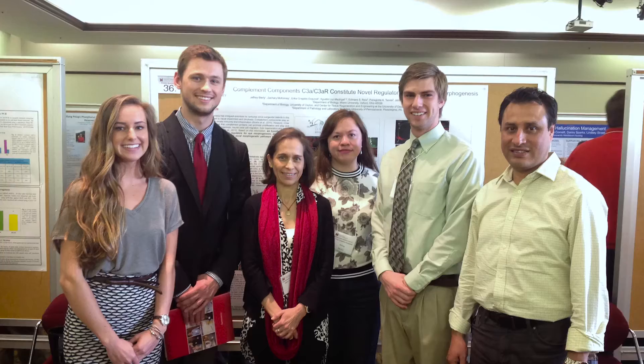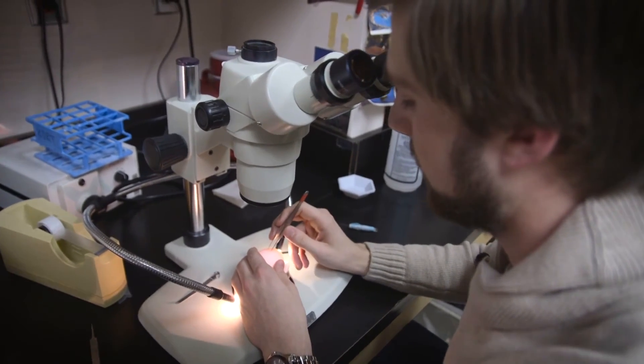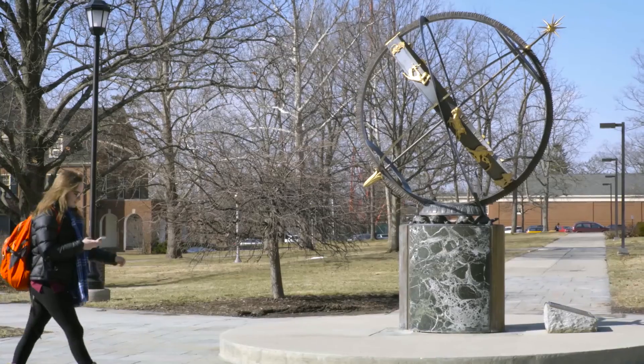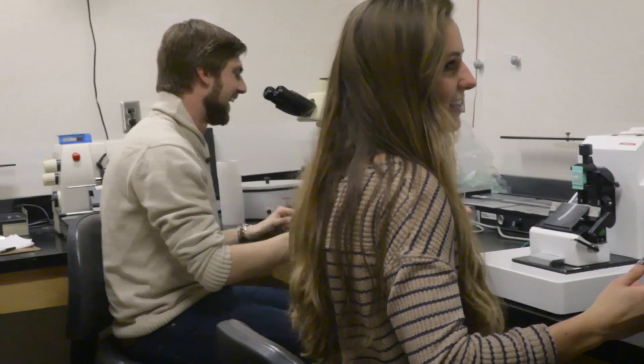One of the highlights so far has been presenting at the undergraduate research forum in the spring. It was really exciting to present what I've been working on for the past year. I've also gotten great opportunities to grow as an educator and also just as a person myself. It's easy to get caught up in the little experiments that you do every day, but to see it all come together and flow smoothly was just really very rewarding.